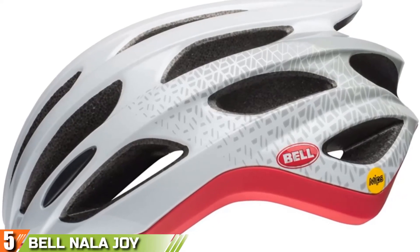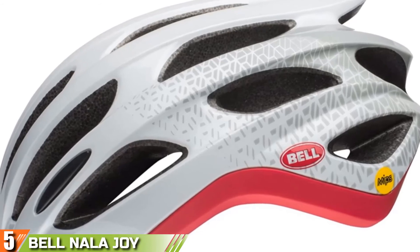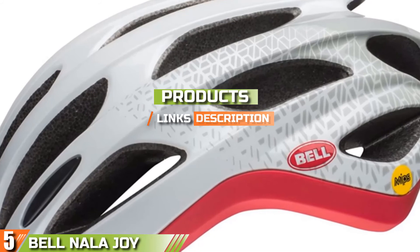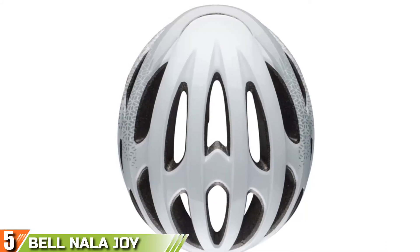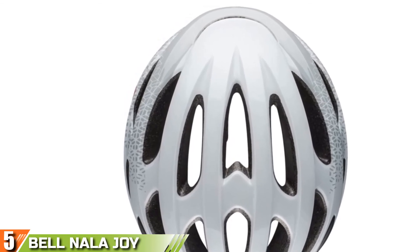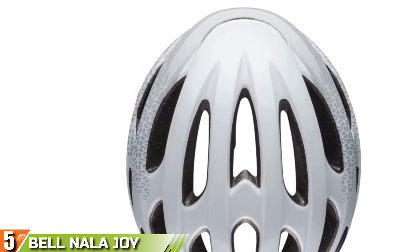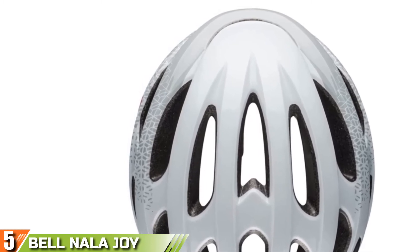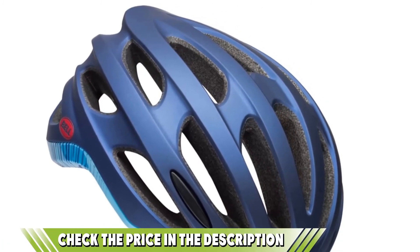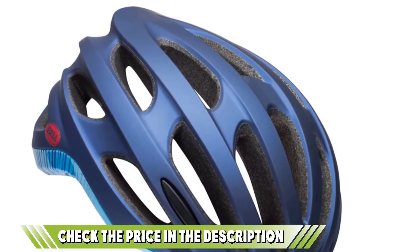Finally at number five is the Gyro Sean MIPS. The Gyro Sean isn't anything fancy, but it gets the job done — actually, the color schemes are a bit fancy. The Sean has MIPS technology, 25 air vents, an adjustable Rock Lock retention system, and a slim buckle that won't rub your chin raw — basically all the stuff you want and nothing you don't.